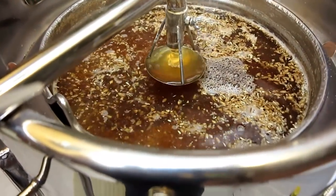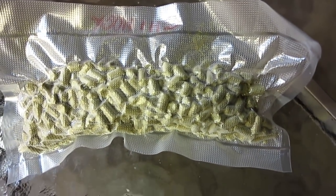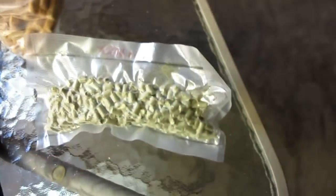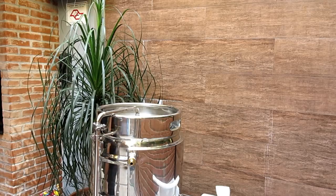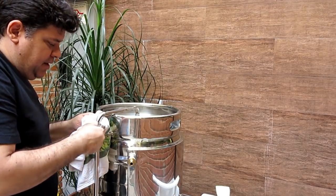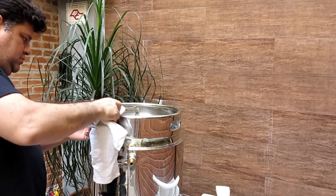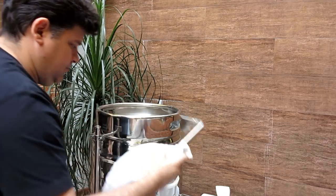Vou começar a subir a temperatura para fazer o mash-out. Já está bacana, galera. Muito bom o Chinook — peguei lá na Yusa Hops. Isso aqui vai tudo ali.